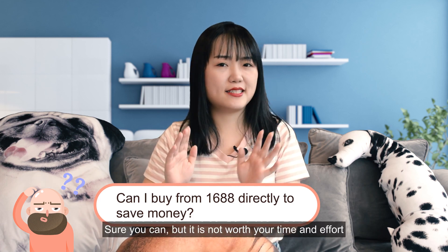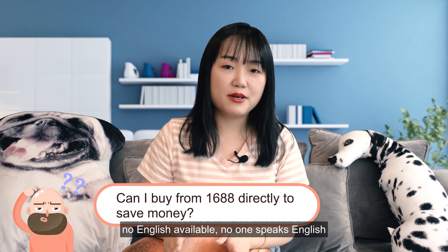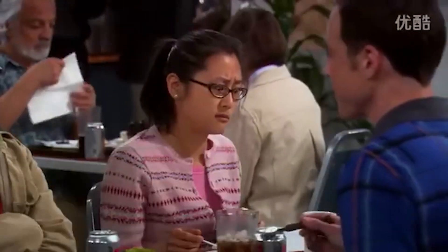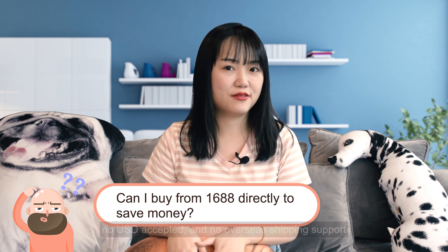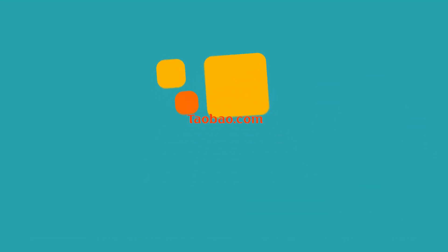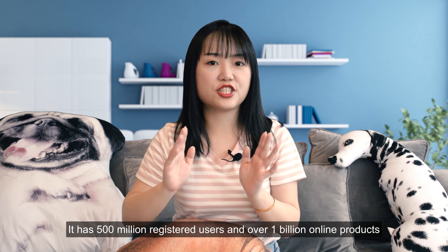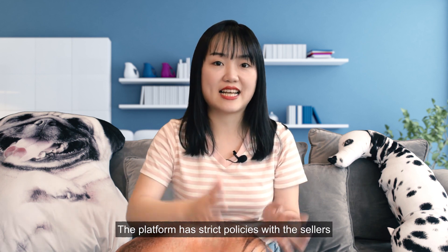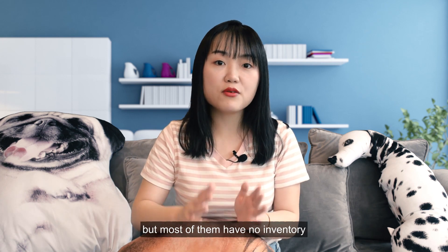Sure you can, but it is not worth your time and effort because Alibaba is only open in Chinese — no English available, no one speaks English, no US dollar accepted, and no overseas shipping support. Taobao is the largest e-commerce retail platform in Asia, with 500 million registered users and over 1 billion online products. The platform has strict policies with sellers. Some of these sellers cooperate with factories to get inventory, but most of them have no inventory.